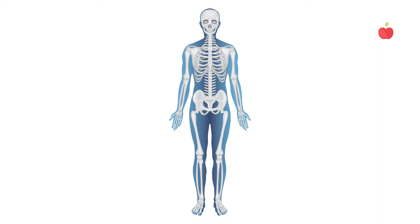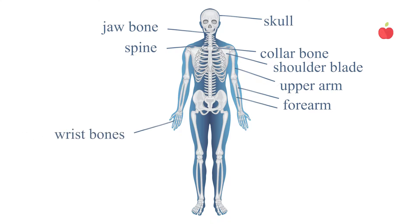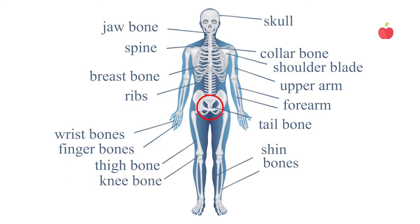Now let's see how many bones you can name, starting from the top. Cranium or skull. Mandible or jaw bone. Vertebra or spine. Clavicle or collar bone. Scapula or shoulder blade. Humerus or upper arm. Ulna and radius or forearm. Carpal or wrist bones. Metacarpals and phalanges or finger bones. Sternum or breast bone. Ribs. Pelvis. Sacrum and coccyx or tail bone. Femur or thigh bone. Patella or knee bone. Tibia and fibula or shin bones. Tarsals or ankle bones. Metatarsals and phalanges or toe bones.